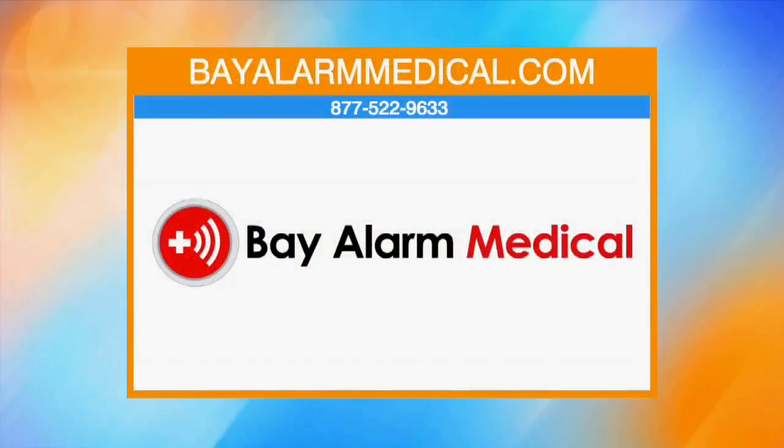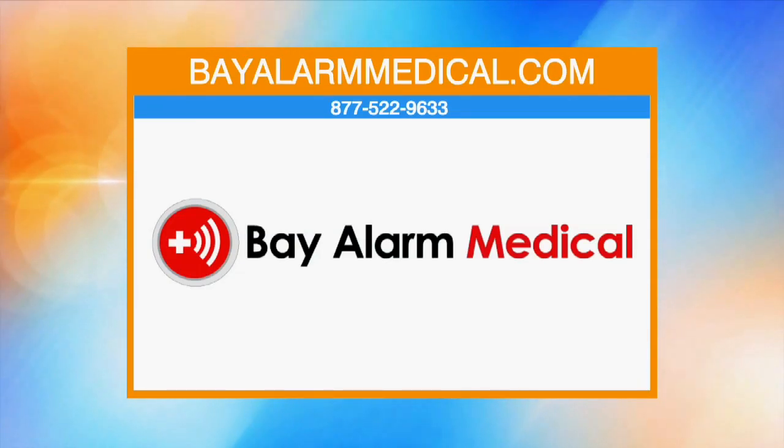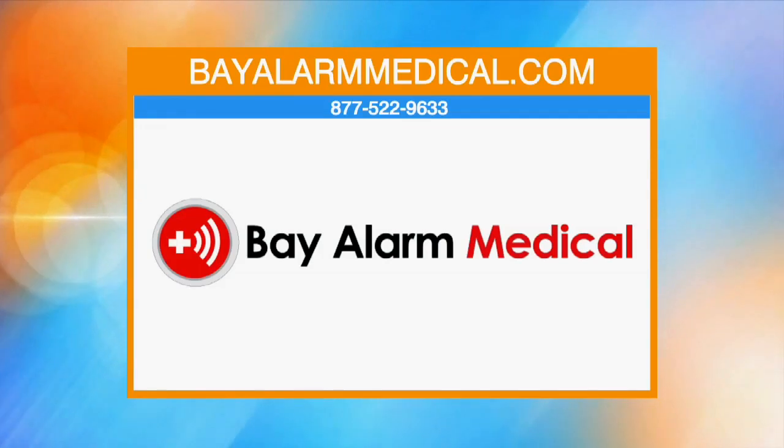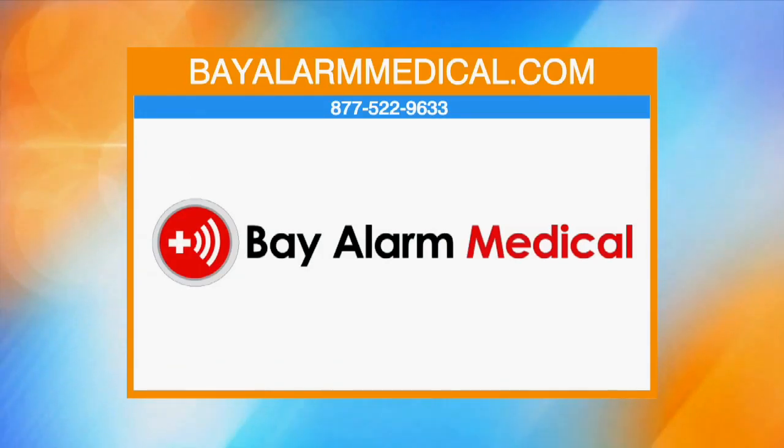For more information and guidance on which product is best, go to bayalarmmedical.com. Bay Alarm Medical is the Consumer Reports number one rated system. You can check them out online at bayalarmmedical.com or call them at 877-522-9633.